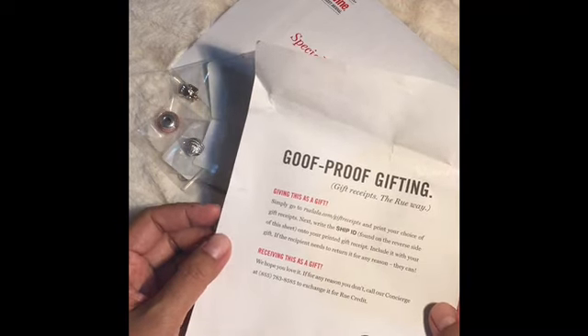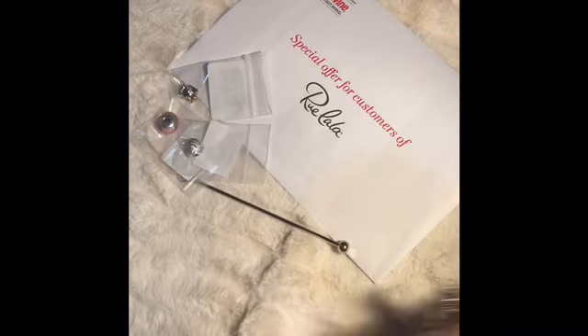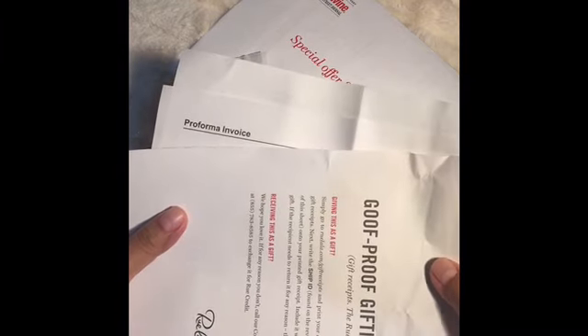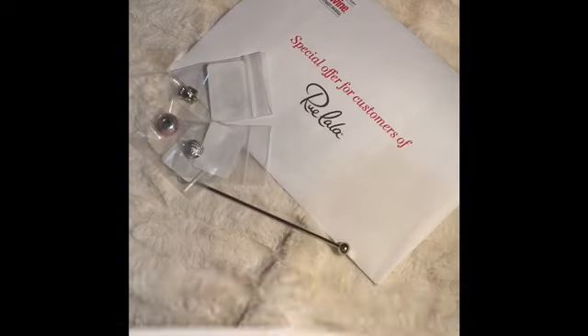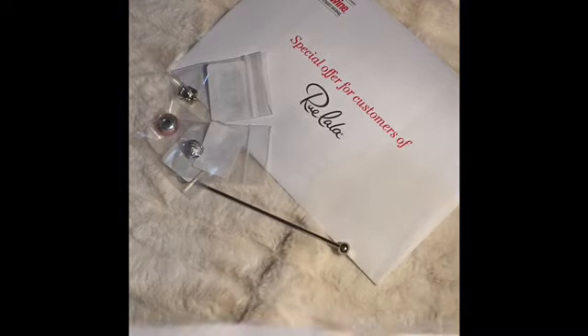Hello friends, I'm back and happy to share another video. This time it's about my very first experience purchasing a few charms from Rulala. It was actually my husband who settled everything — he checked out my shopping cart, created the US address, and made the payment.